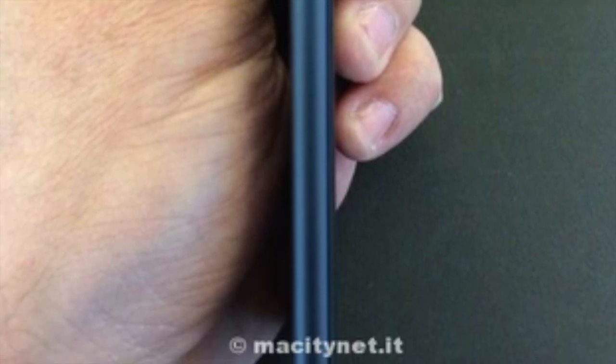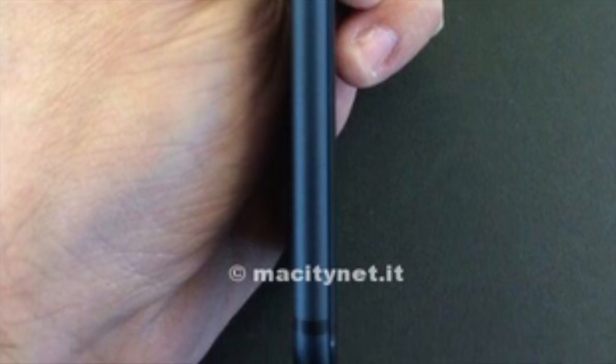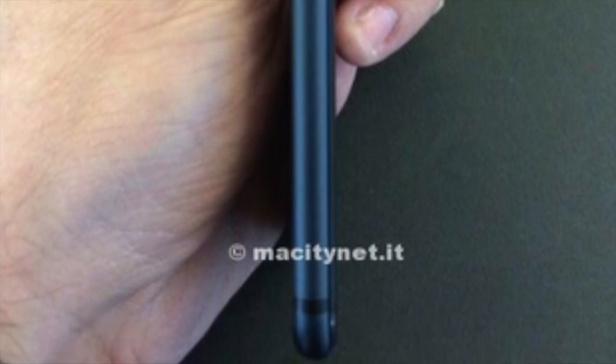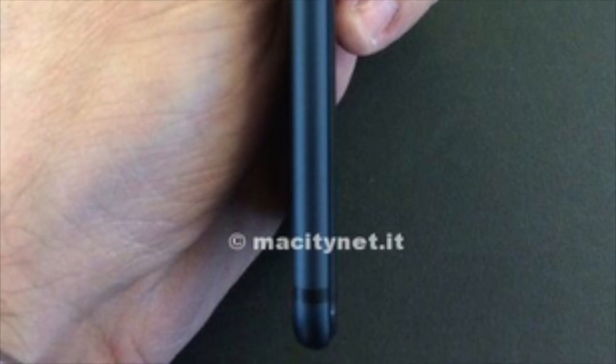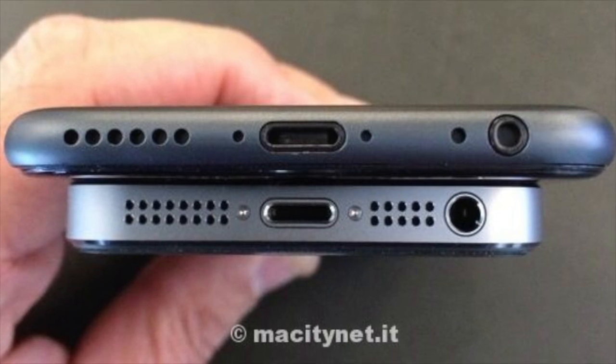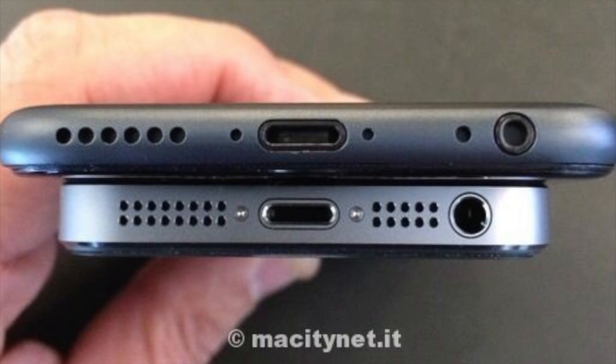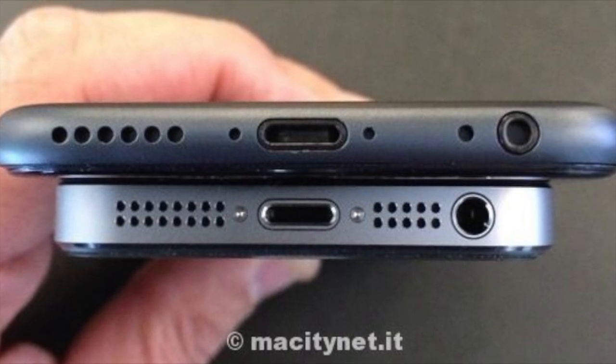The iPhone 6 in the photo you see here still appears to have the 4.7-inch display. The power button has been moved to the side of the device. It has a new back three-stage design, it's thinner, and it has new volume buttons. What do you think about the new iPhone 6 in comparison to the 5s? Do you believe these photos are real? Let me know in the comments below.